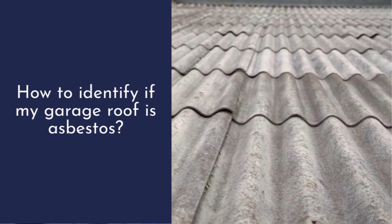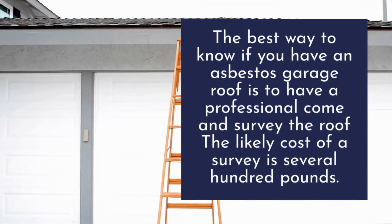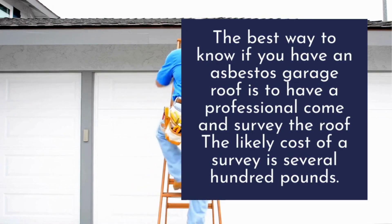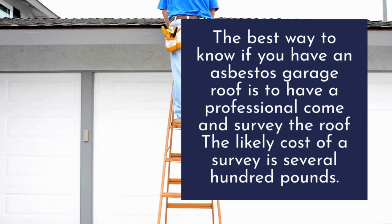How to identify if my garage roof is asbestos. The best way to know if you have an asbestos garage roof is to have a professional come and survey the roof. The likely cost of a survey is several hundred pounds.